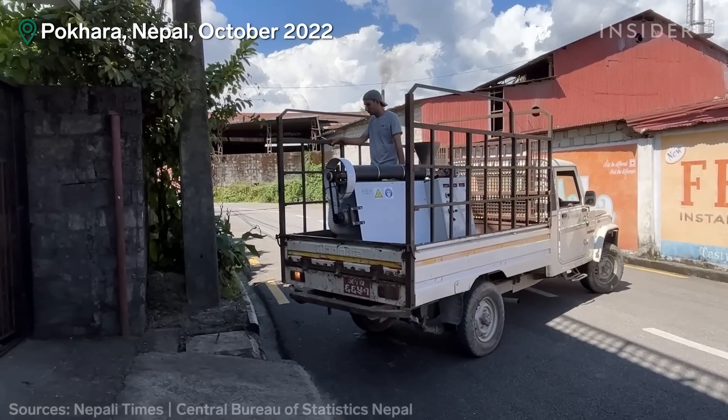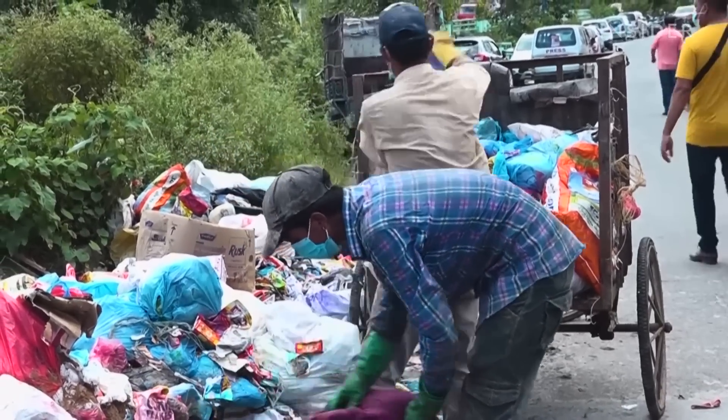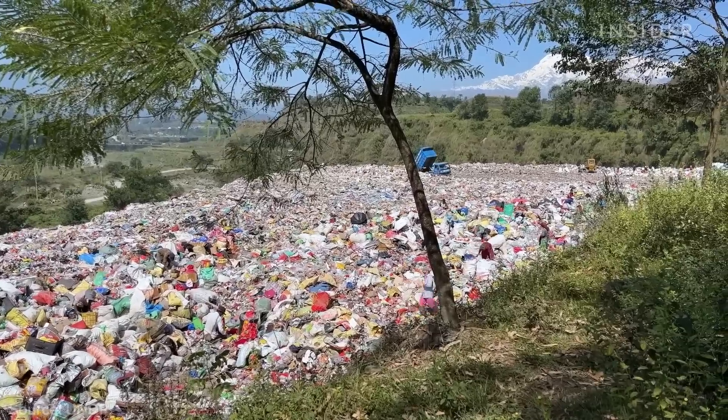PolyFloss also deploys its machines to countries that have little to no recycling infrastructure, like Nepal. Cities around there collectively produce about 350 metric tons of plastic a day, and a lot of that ends up in landfills.